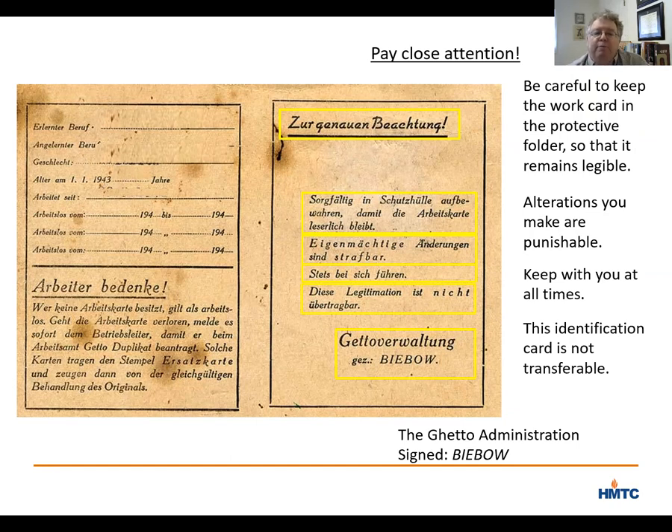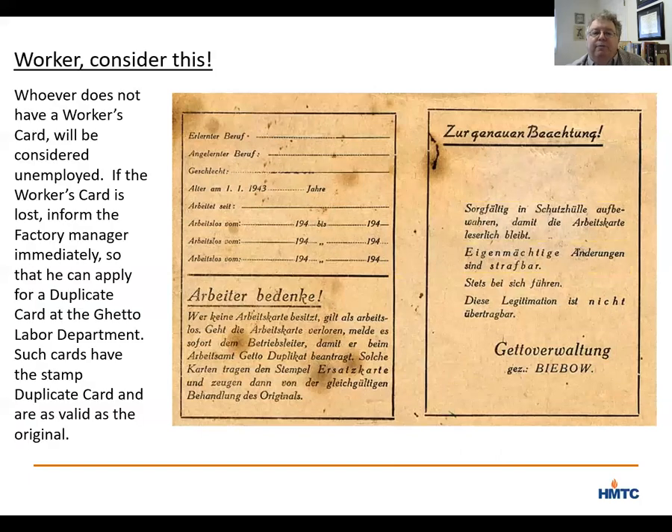Even more important, particularly given the situation in Lodz, was the language on the left side with the heading 'Worker, consider this.' The crucial line at the beginning of that section says: whoever does not have a worker's card will be considered unemployed. It goes on with how to get a replacement card, but the bottom line is — without this card, you were liable for deportation. Which, of course, in this case also meant death.